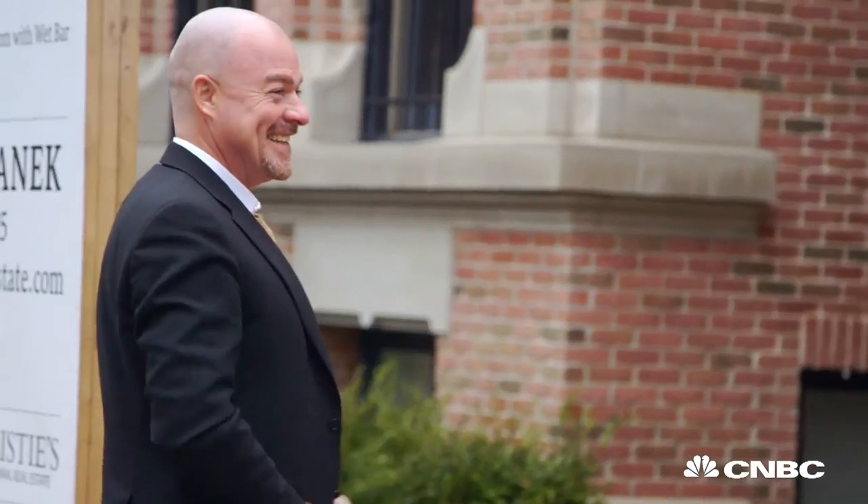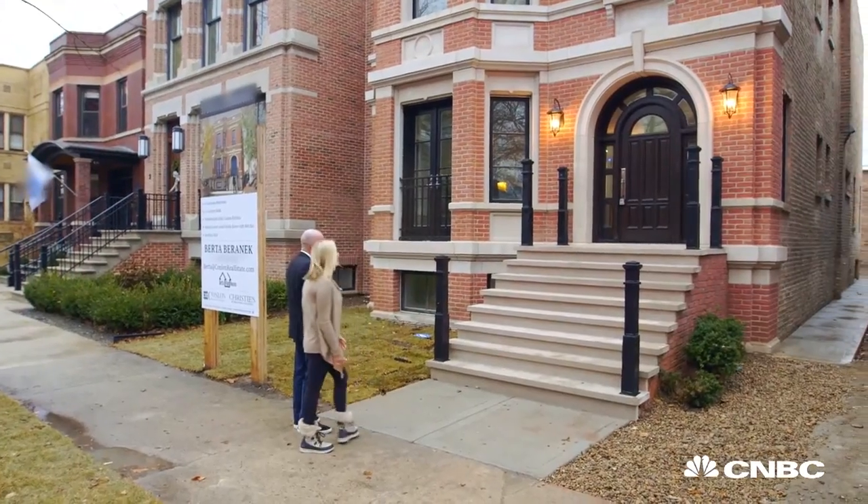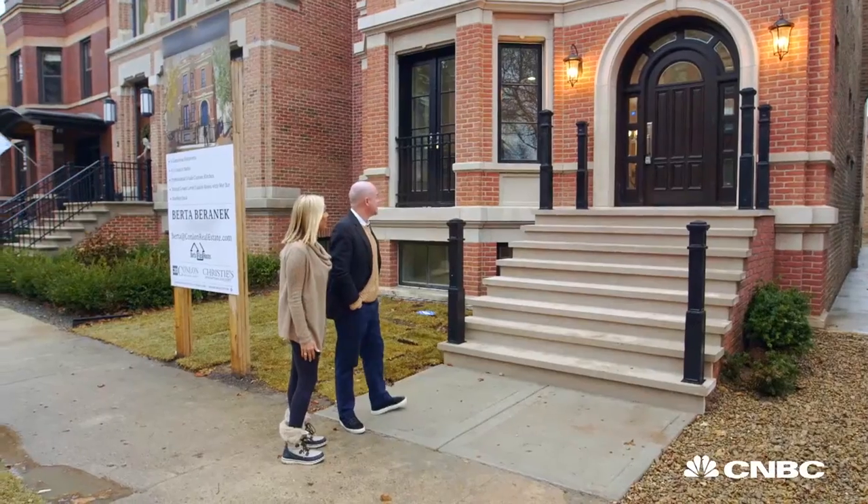Hallelujah, we did it! Fantastic. And it was only $16,500 — is that what I hear? That's what it ended up with, all the fees. But it's here and it's worth it.